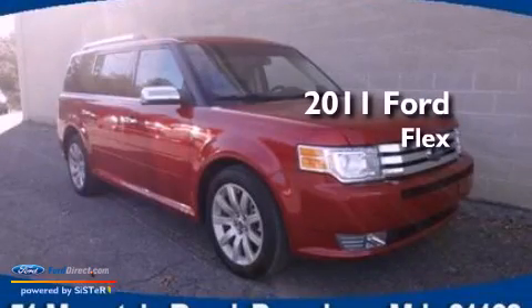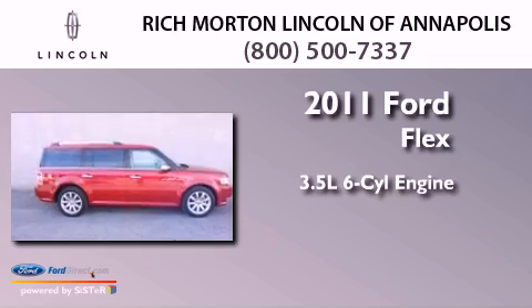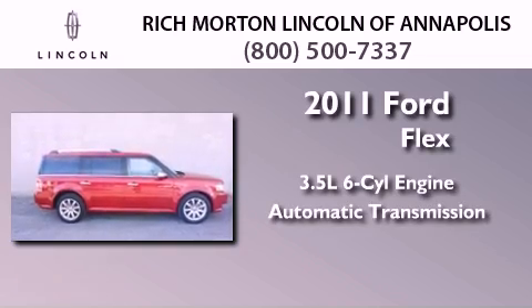This is a 2011 Ford Flex. It has a 3.5-liter six-cylinder engine, an automatic transmission, and all-wheel drive.